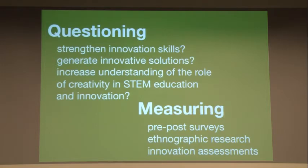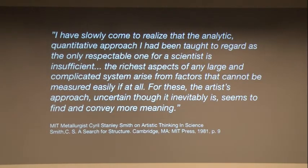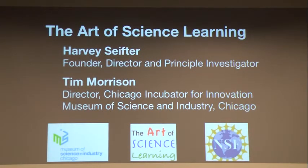I found one quote I'd like to finish with, from a metallurgist at MIT: 'I have slowly come to realize that the analytic quantitative approach I had been taught to regard as the only respectable one for a scientist is insufficient. The richest aspects of any large and complicated system arise from factors that cannot be measured easily, if at all. For these, the artist's approach, uncertain though it inevitably is, seems to find and convey more meaning.' I'll be happy to answer questions now. I have an info sheet and a sign-up list for those wanting updates or to apply.